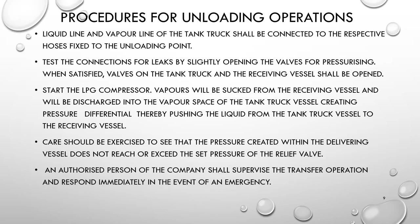For unloading operations: the liquid line and vapor line of the tank truck shall be connected to the respective hoses fixed to the unloading point. Test connections for leaks by slightly opening the valve for pressurizing. When satisfied, the valves on the tank truck and receiving vessel shall be opened, and the LPG compressor started. Vapor will be sucked from the receiving vessel and discharged into the vapor space of the tank truck vessel, creating a pressure differential that pushes liquid from the tank truck vessel to the receiving vessel. Care should be exercised to ensure the pressure in the delivering vessel does not reach or exceed the set pressure of the relief valve. An authorized person shall supervise the transfer operation and respond immediately in an emergency.